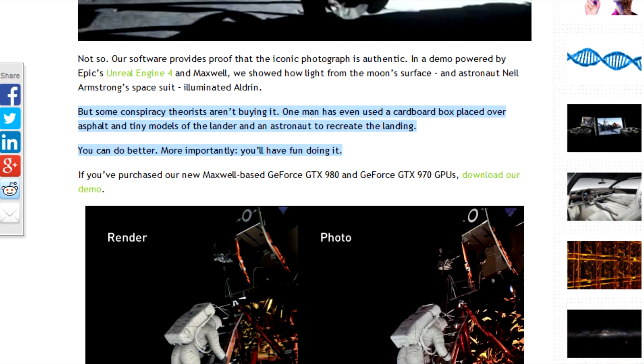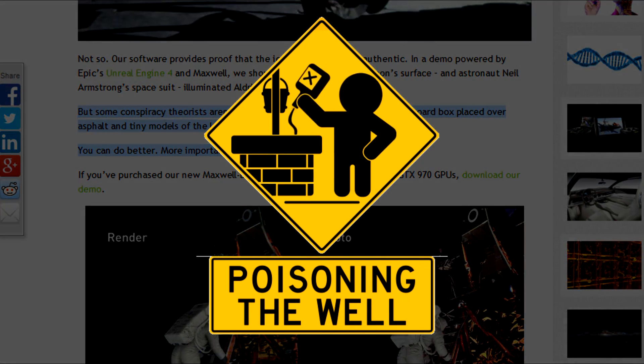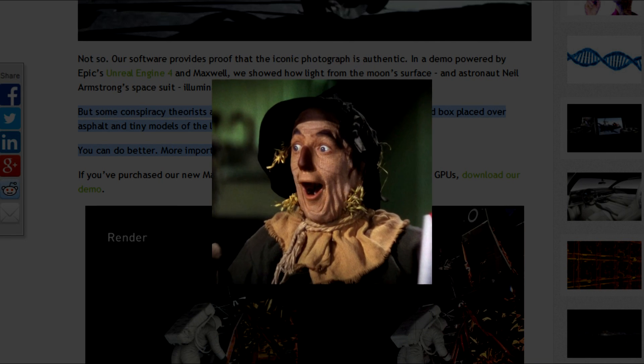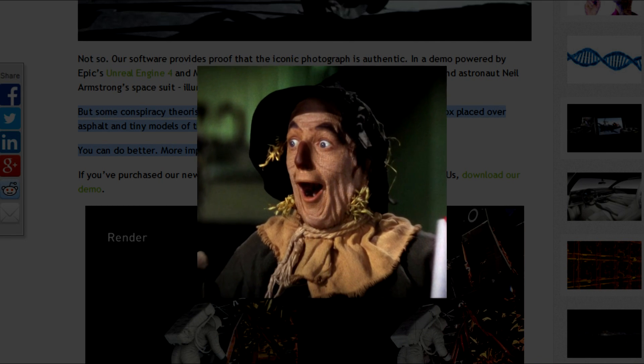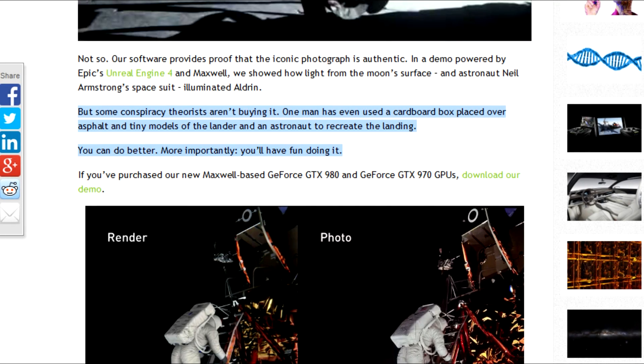But some conspiracy theorists aren't buying it. One man has even used a cardboard box placed over asphalt and tiny models of the lander and an astronaut to recreate the landing. The blog says: 'You can do better. More importantly, you will have fun doing it.' There's the poisoning the well fallacy again. It could also be argued that they have now resorted to the straw man fallacy, an argument based on a misrepresentation, or in this case a poor representation of an opponent's position.